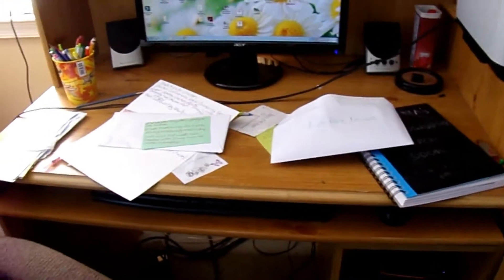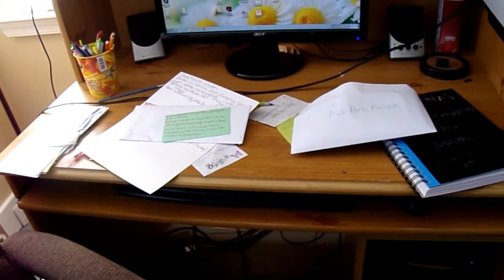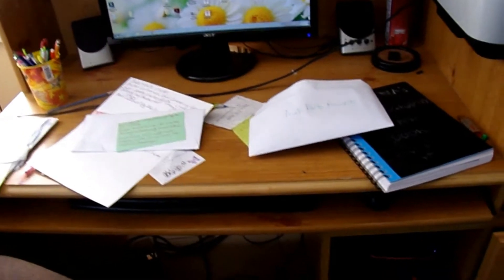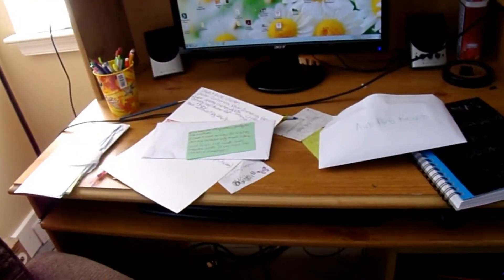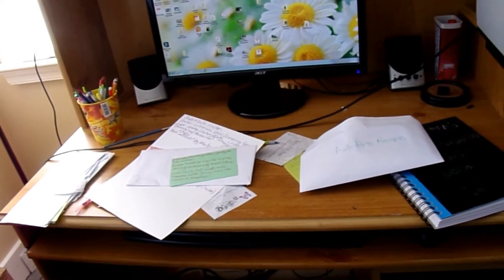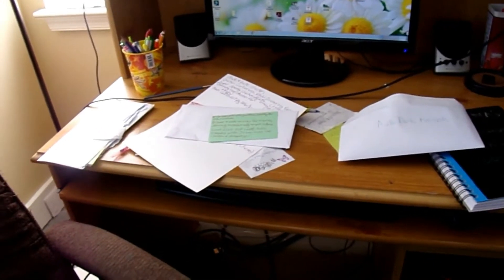My struggle is real in this office. Just piles of paper, things I need to go through. I'm really wanting to go through that paper because I believe that's my biggest problem in this office — it is paper clutter.